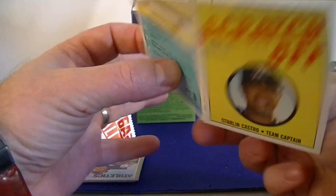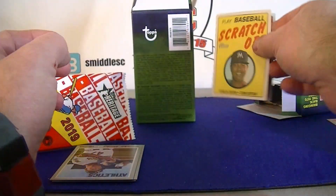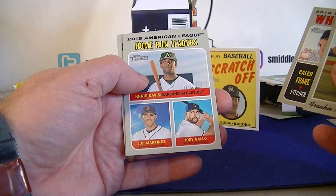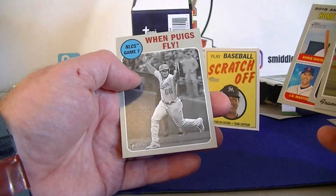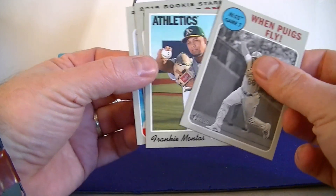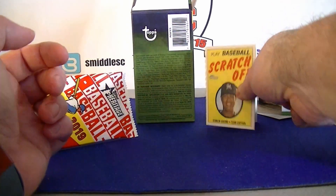Very cool, interesting card. White Sox Rookies, Home Run Leaders AL, and Puig - there's my Reds! So is that considered my Red card? All right, very happy with the break. Scratch Off cards - pretty cool.